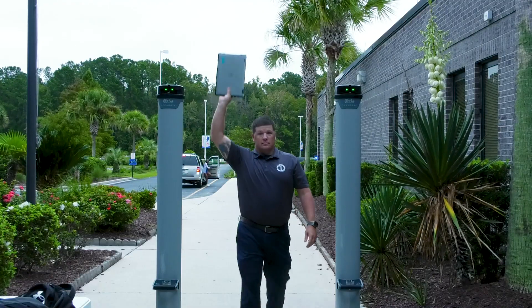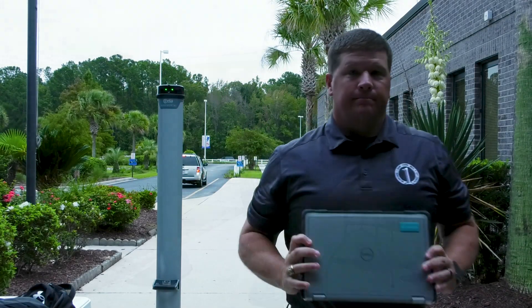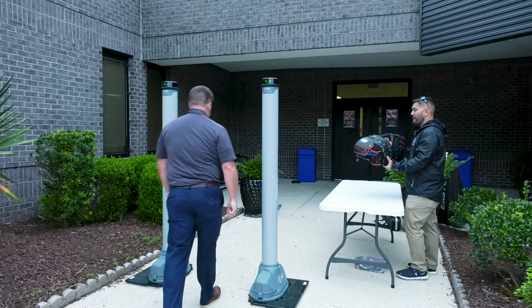Students with tablets and laptops will remove them from their bags and hold them overhead as they pass through the sensors. Students with large items will utilize a pass-around system where their items will be manually inspected by our security team.